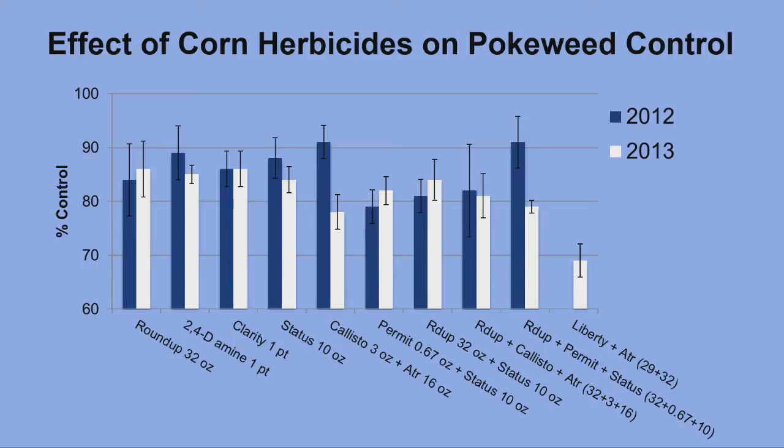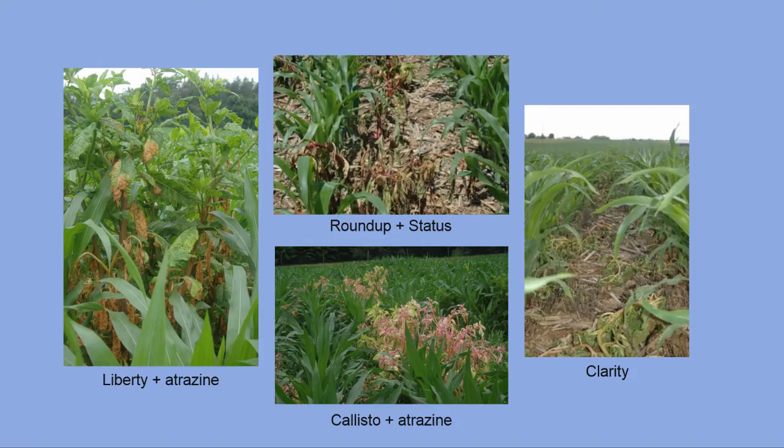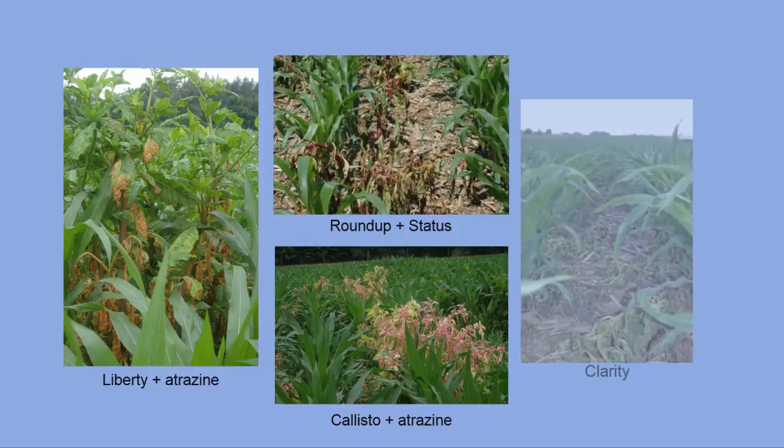This graph shows the percent control of each treatment 12 weeks after application. The herbicides are listed at the bottom with the rate in parentheses. All herbicides provided at least 80% control, except for the Liberty plus Atrazine treatment. Liberty is a contact herbicide — it only kills the part of the plant which it touches. Systemic herbicides are translocated throughout the plant and are the best choice for perennial weeds, since the root is the part of the plant that needs to be killed. Here are some pictures of the herbicide injury to pokeweed: Liberty plus Atrazine, which just burned the pokeweed but it re-grew; Roundup plus Status; Callisto plus Atrazine, with the bleaching of the Callisto; and the twisting from Clarity.